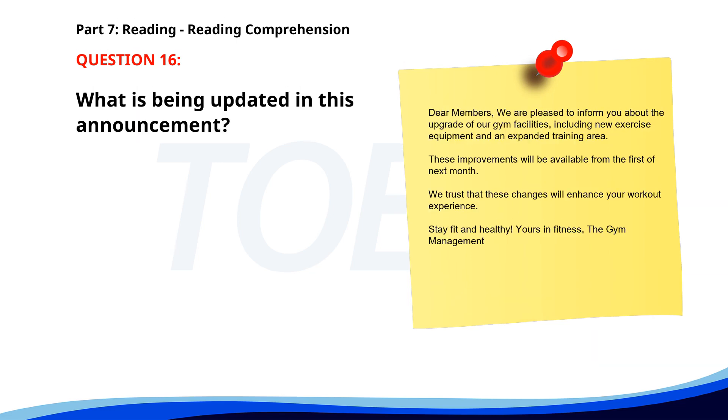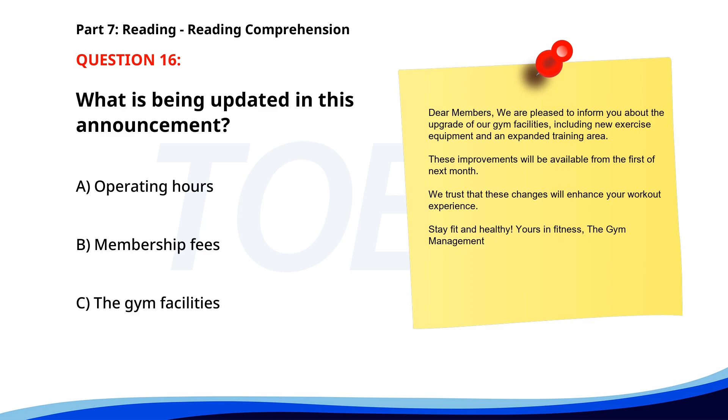Number 16: 'Dear members, We are pleased to inform you about the upgrade of our gym facilities, including new exercise equipment and an expanded training area. These improvements will be available from the first of next month. We trust that these changes will enhance your workout experience. Stay fit and healthy. The gym management.' What is being updated in this announcement? A. Operating hours. B. Membership fees. C. The gym facilities. The correct answer is C: The gym facilities.